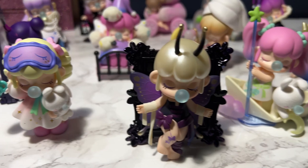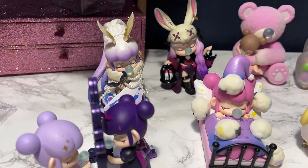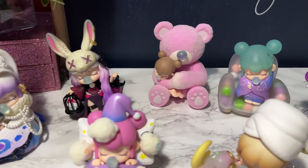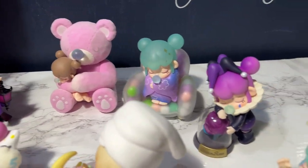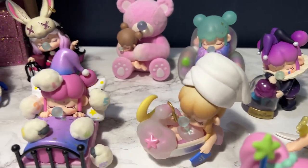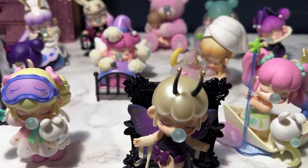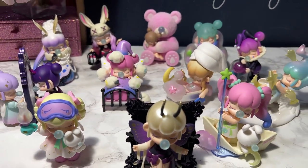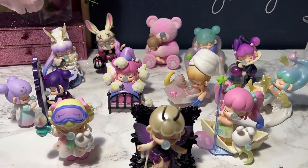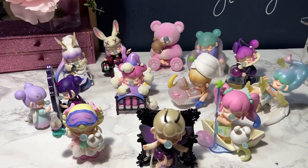So here are all the Nancies we unboxed today from the Nancy Dream set. All of them are just so cute and unique in their own way. We did not get the secret this time, but that's okay because all of them were adorable — none of them disappointed at all. I hope you guys had a good time unboxing with me today. See you next time, bye!